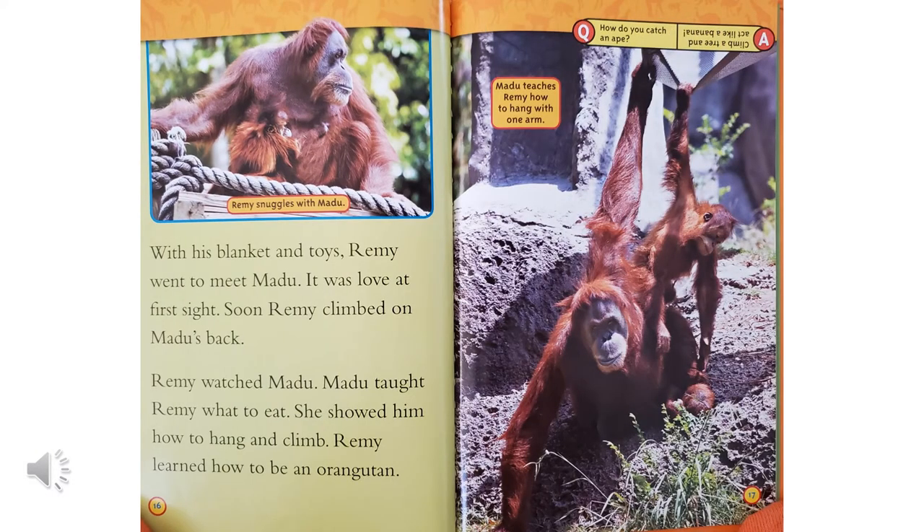With his blanket and toys, Remy went to meet Madu. It was love at first sight. Soon, Remy climbed on Madu's back. And you can see in that picture up above, Remy is snuggling with Madu. Remy watched Madu. Madu taught Remy what to eat. She showed him how to hang and climb. Remy learned how to be an orangutan.